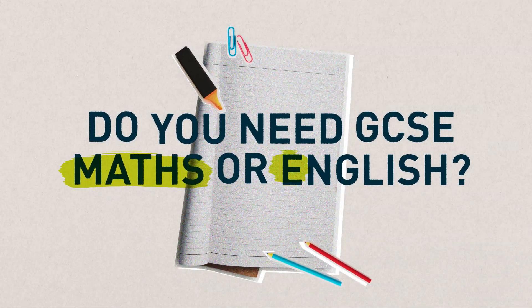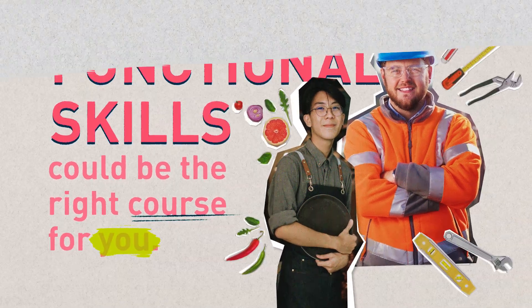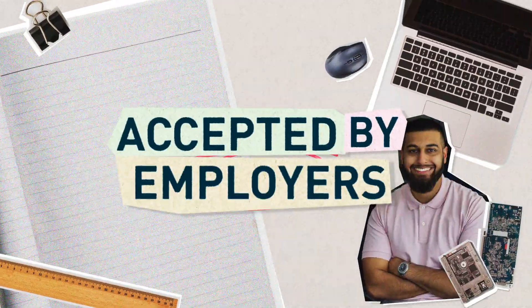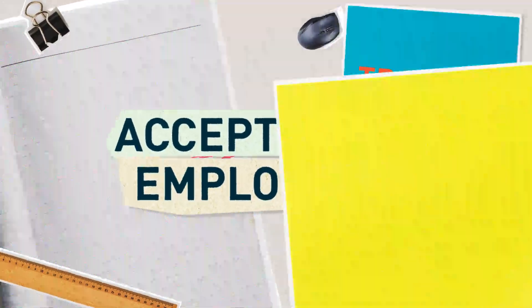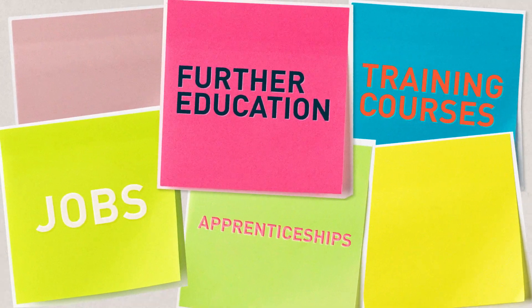Do you need GCSE Maths or English? Then Functional Skills could be the right course for you. Functional Skills qualifications are equivalent to GCSEs and are accepted by employers. They can help you get onto training courses, apprenticeships, jobs and further education.